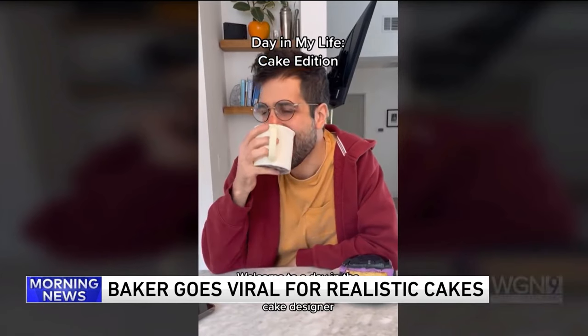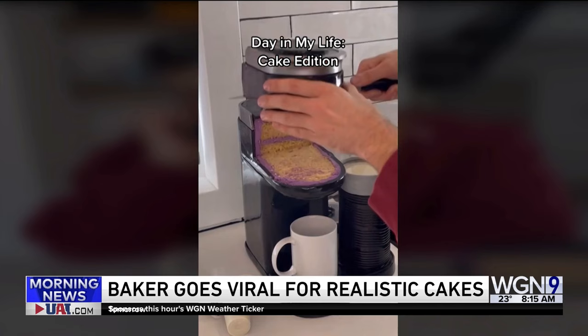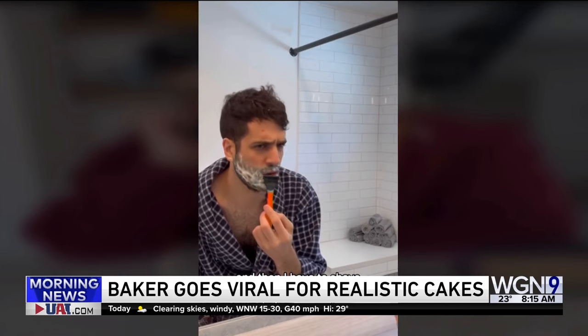Welcome to a day in the life of a hyper-realistic cake designer. I start my day with coffee because I'm a monster until I've had my coffee, or at least my coffee cake, and then I have to shave because I'm a very, very hairy man.